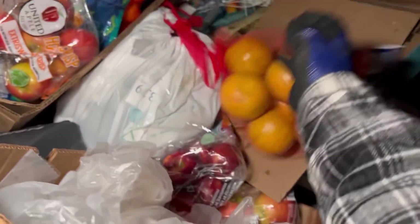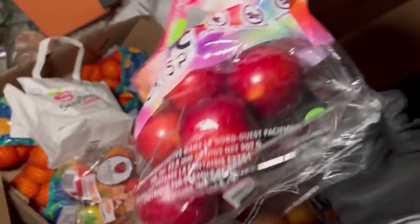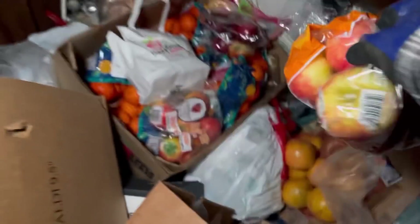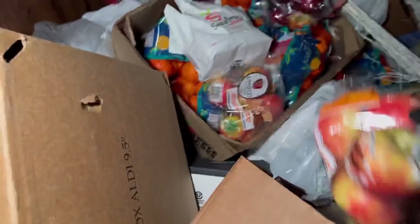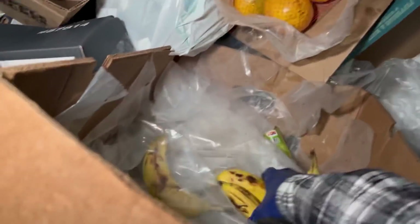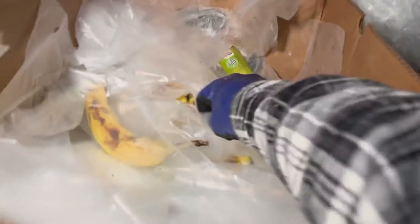I don't think those are good. There's some apples though — Cosmic Crisps, we'll pick those. Got some more apples here, very nice. Some more Honeycrisps and some more Honeycrisps — can't go wrong with those. Some bananas, awesome — grab all those bad boys.